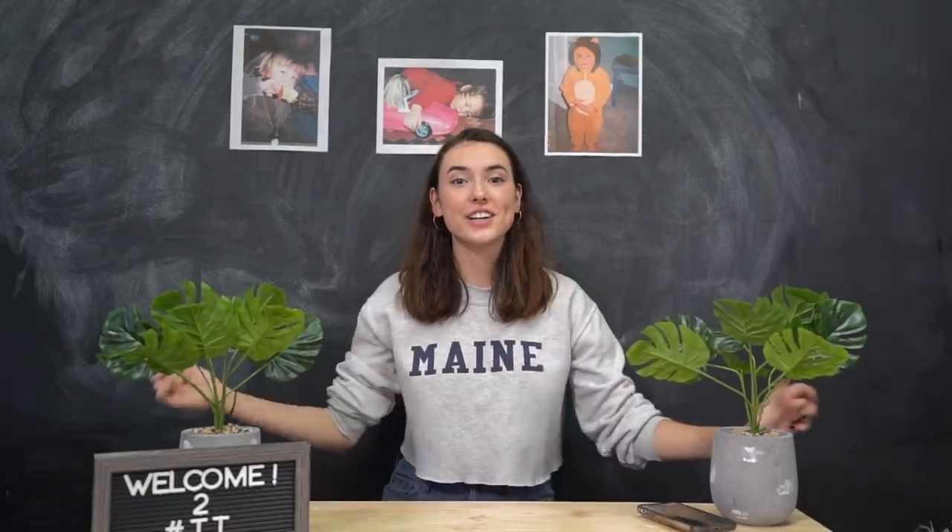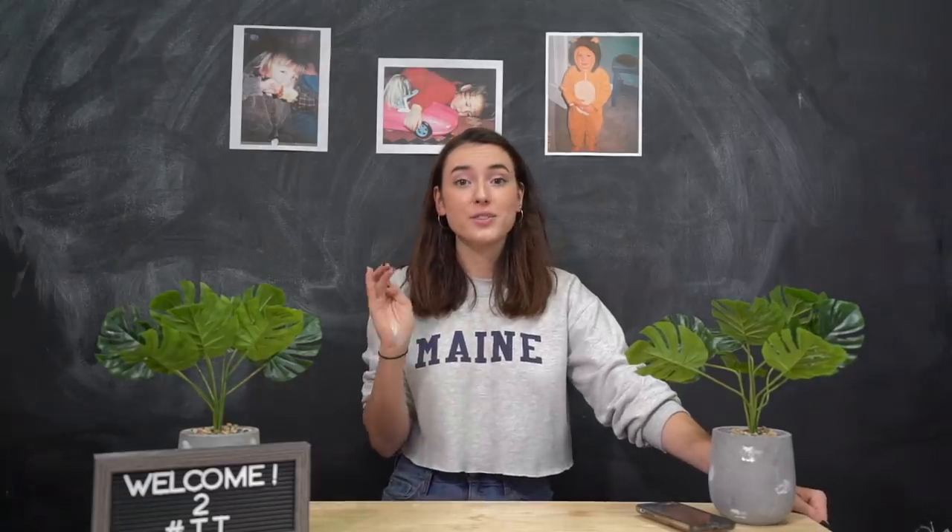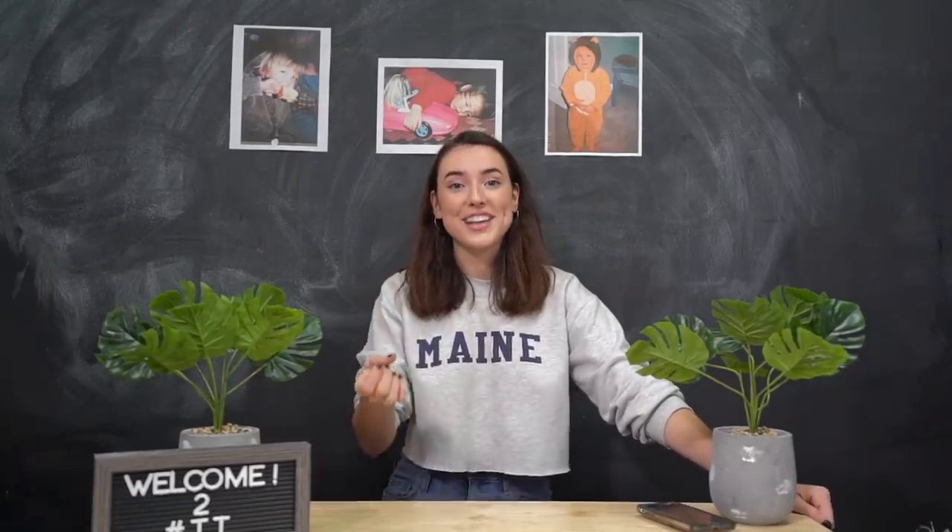Hello everybody and welcome to Totally Trendy. My name is Sam and today — no, this is not a talk show, I just wanted to sit down for this. Today we are going to be recreating some photos from my childhood. This is heavily inspired by a trend I've seen on the internet for a very long time. I always click on these videos because I think it's so fascinating to see what the person looked like as a kid versus as an adult.